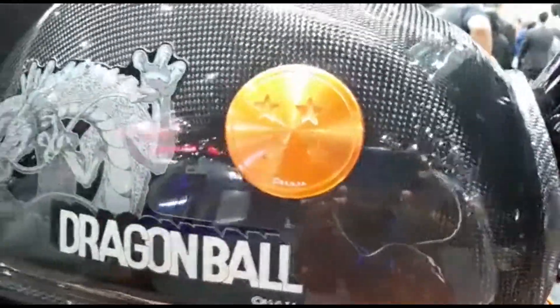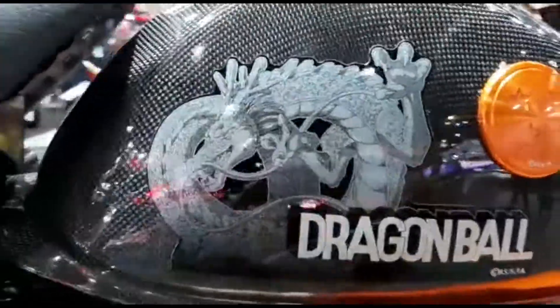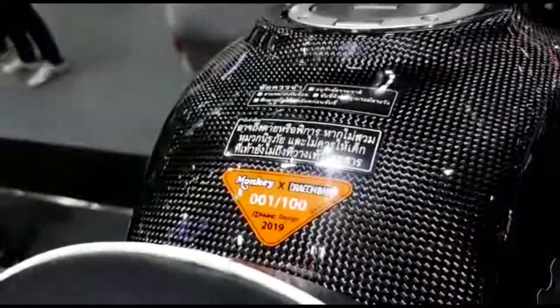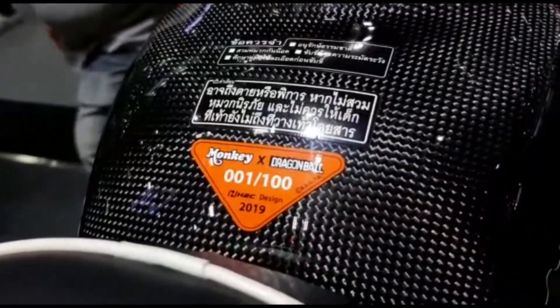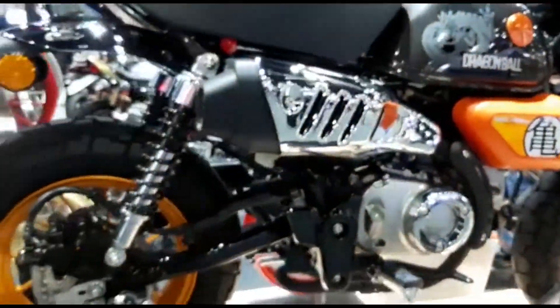Ini ada bintang 4, ada gambar naganya dari bola naganya Dragon Ball, ada di atas sini. Ini ada nomor serinya. Ini adalah nomor 1 dari 100 unit. Jadi cuma 100 unit saja yang diproduksi di dunia.